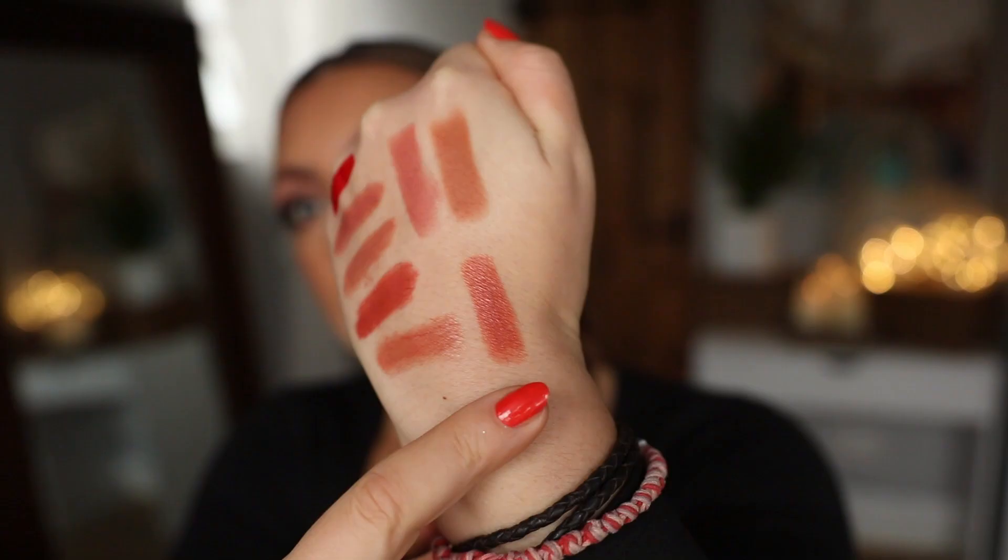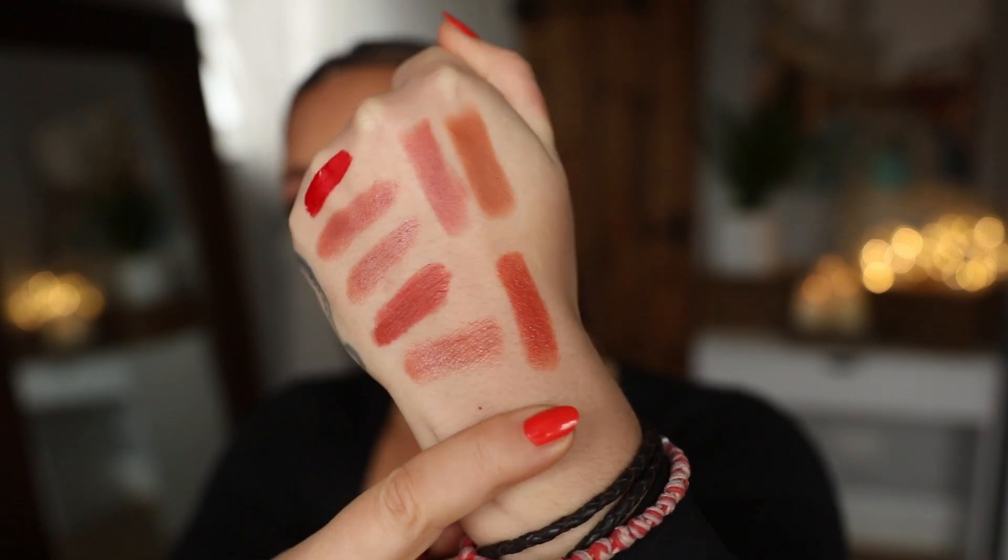I don't even know why I bought it — I think I was on Temptalia looking for a dupe or something, this one popped up and I thought it must be a limited edition. When it arrived I think it's the name — it's called Stoned Rose, so you assume it's going to be a rose, but it's definitely a peachy nude. The shine is everything. I love the Charlotte Tilbury kissing formula. This is such a stunning shade — I wish I'd known about this sooner. Why weren't you telling me about this? Were you keeping it a secret?